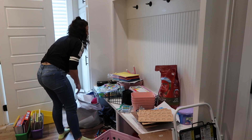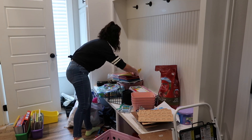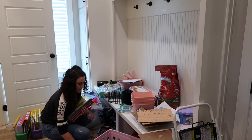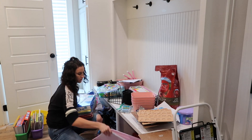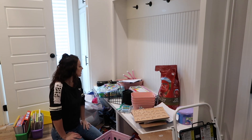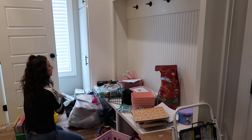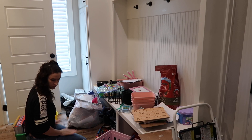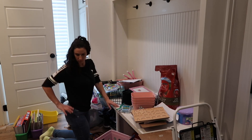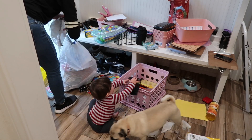I seriously put off this closet for so long. I bought those pink bins at least a month and a half ago and said I was going to organize this closet, but I kept putting it off. But you guys, it seriously feels amazing to be getting this done. So get to that area you've been putting off and get it organized.